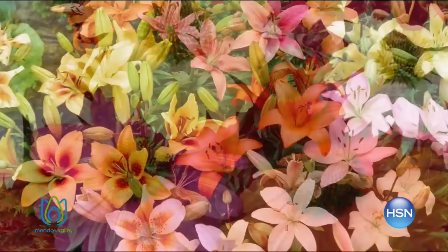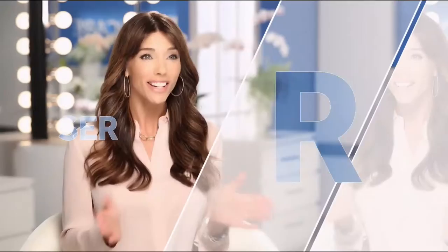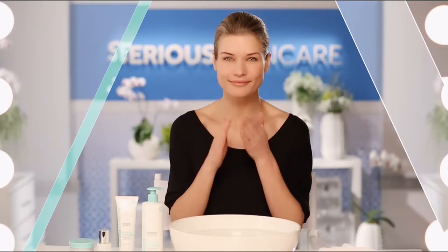The Serious Skincare woman is every woman — we have something for everyone. The A-Defiance line is for women who have lines and wrinkles. Serious C is for anyone who wants brighter, more luminous-looking skin — if you're over 40, it's an absolute must. The Glycolic line is for anyone who wants to renew and retexturize their skin.